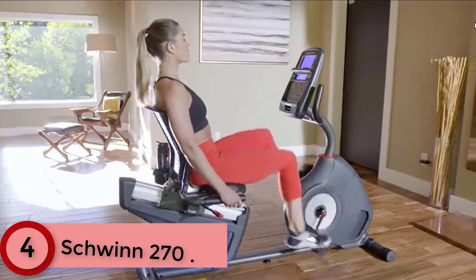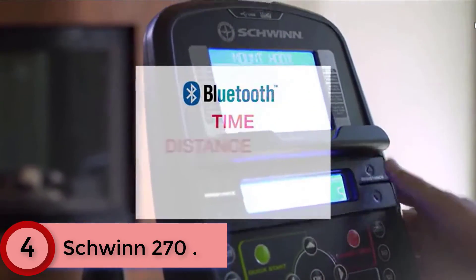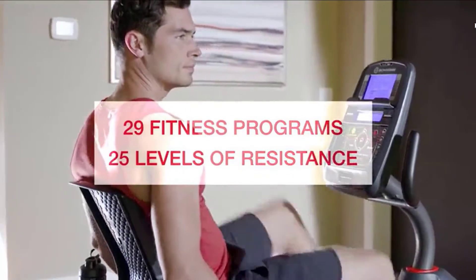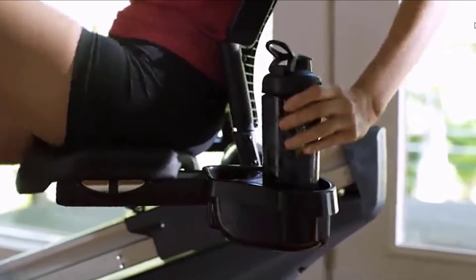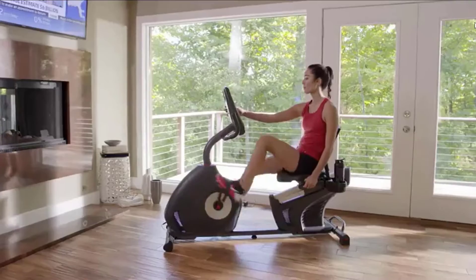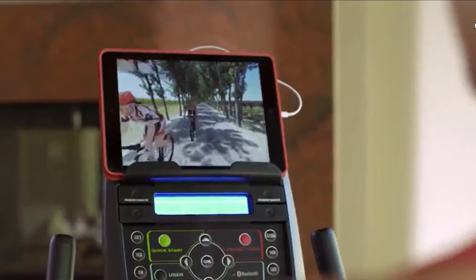At number 4: the Schwinn 270. With enhanced Bluetooth connectivity, users can set, track, and monitor progress with popular app-based tracking tools. Its fully loaded console with dual-track blue backlit LCD screens offers 29 workout programs and visibility to workout metrics, even when the media tray is in use. It has 25 levels of resistance for a wide range of workout intensity options, telemetry heart rate enabled with ergonomically placed grip heart rate for a relaxed riding position. The ventilated and contoured seat features a padded seat bottom and aluminum slider seat rail system with quick and easy lever. A high-speed, high-inertia perimeter weighted flywheel ensures a smooth and quiet workout.